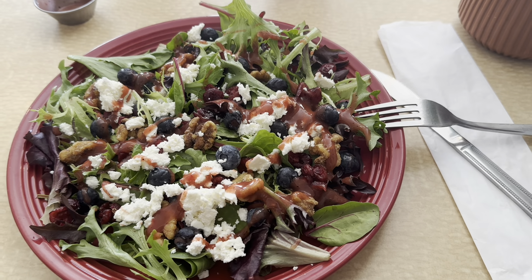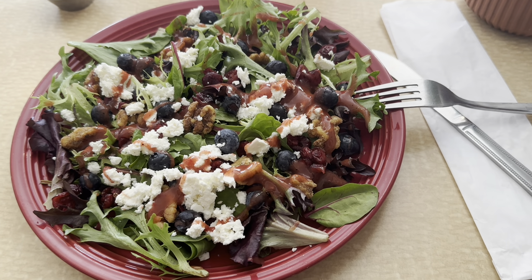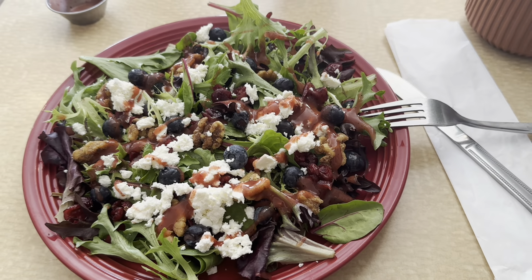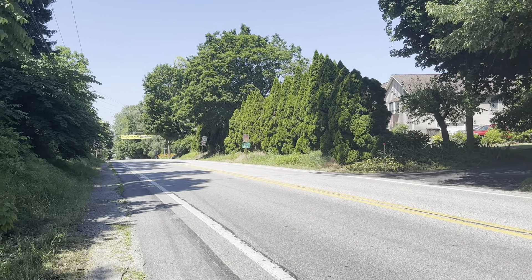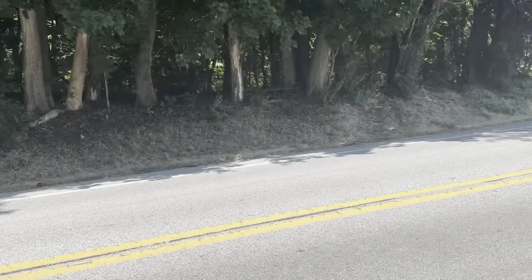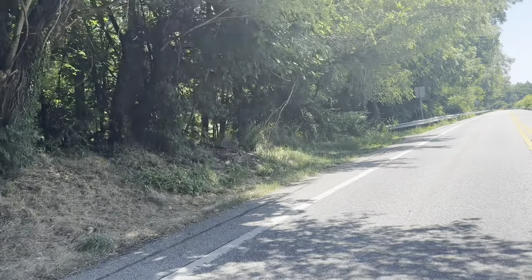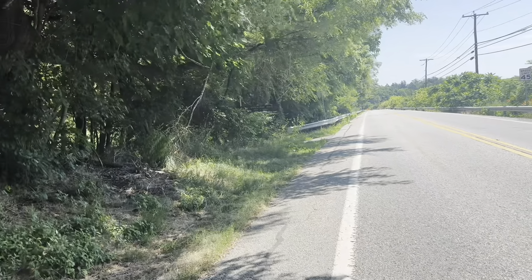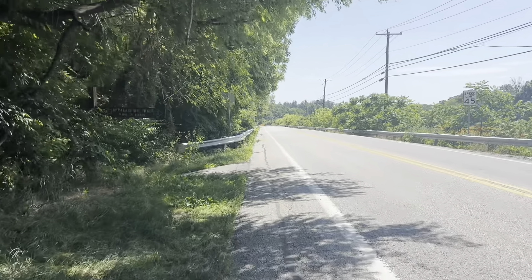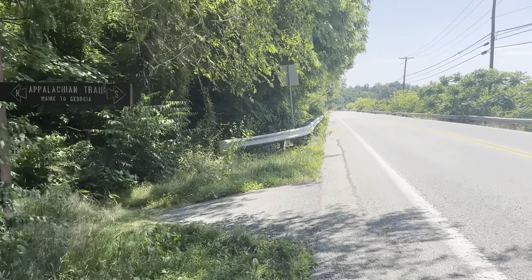I'm here at Cafe 101 having lunch. They have a lovely salad — this is the fruit and nut salad. Looks delicious and I'm ready to dive in. After lunch at Cafe 101, it's a little bit of a road walk, then we're going to cross the road into the woods, which will be welcome. It is still hot today, but I feel much refreshed after that salad and a couple of refills of Diet Coke.